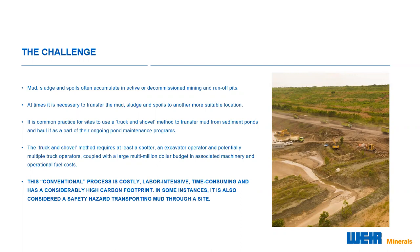This conventional truck and shovel pit clearing method, as it generally involves multiple mobile machinery pieces, has a considerably higher carbon footprint, as the vast majority, if not all, of the mobile machinery are diesel-powered and therefore does not lend itself to sustainable practices.